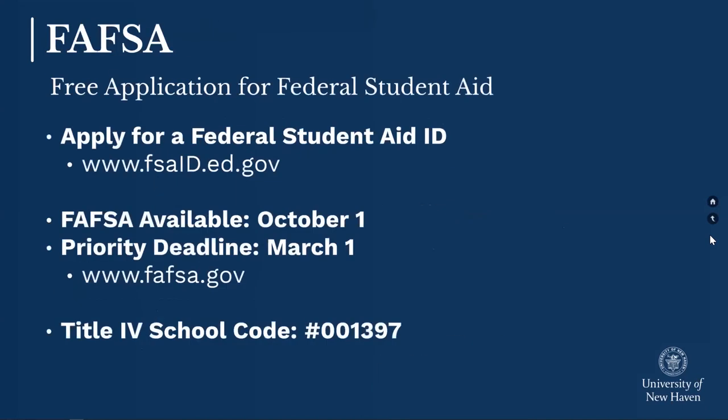The financial aid process is the next step to determining your cost of attendance. In order to offer you a financial aid package, we will need your FAFSA — the Free Application for Federal Student Aid — which can be submitted online starting October 1st of your senior year. We would look for that to be submitted no later than March 1st, but the sooner the FAFSA is in, the sooner we can work on putting those financial aid packages together. Usually around February, you may receive information from our Office of Financial Aid detailing anything additional we can offer, including University of New Haven grants, federal grants, work study, and loans.